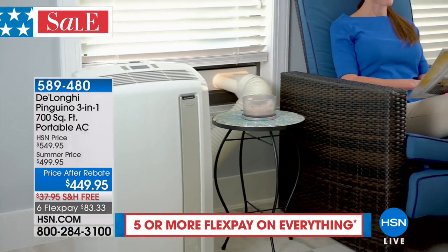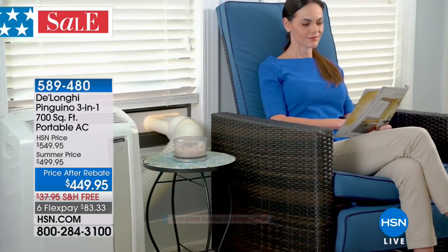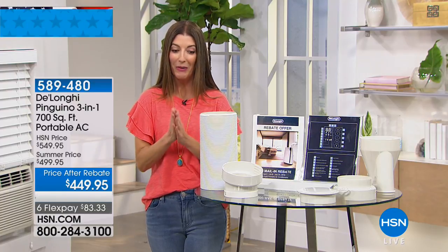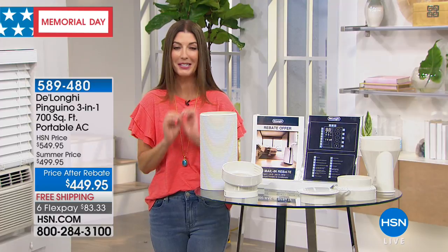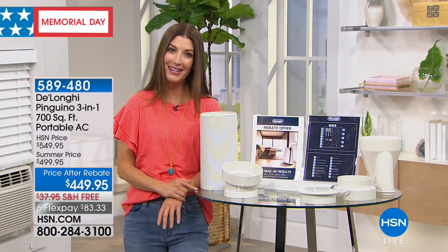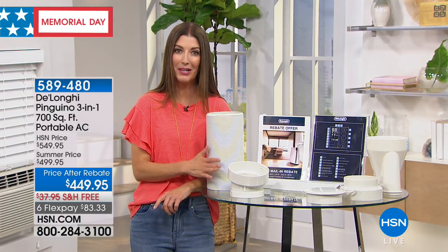This is your three-in-one from DeLonghi. It's not only a powerful AC unit, it's also a fan and a dehumidifier. This is the most powerful air conditioner you can buy on the market, period. This is one of our all-time best offers, and you're getting a brand you've come to know, love, and trust — DeLonghi, an Italian company with an incredible 100-year history of bringing you the best appliances.